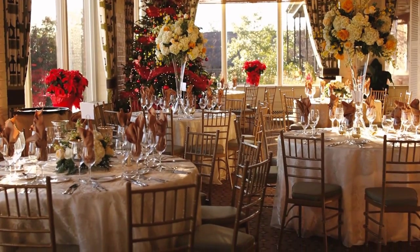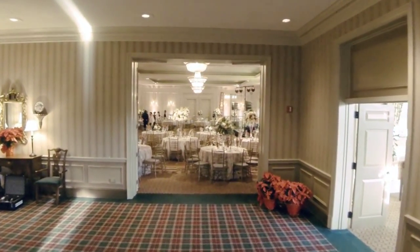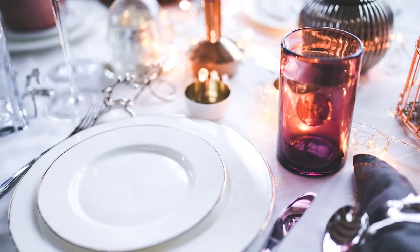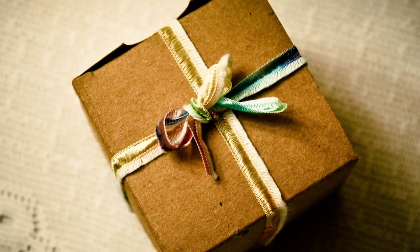When used separately or in combination with one another, four distinctive rooms, all close to the larger spaces, create ideal settings for dinners, meetings, cocktail parties, bridal showers, and more.